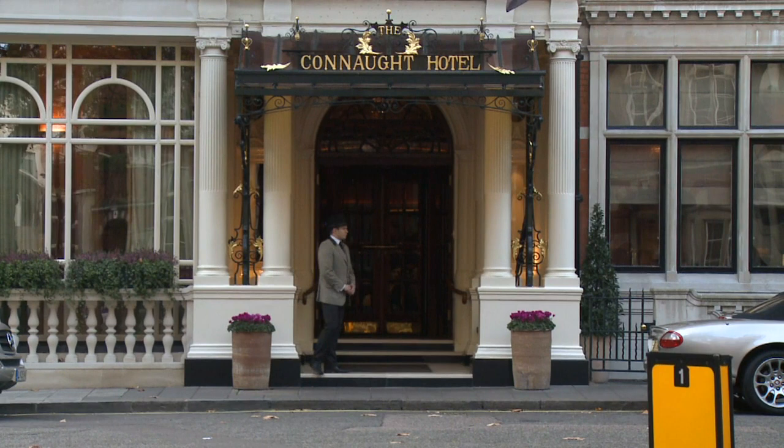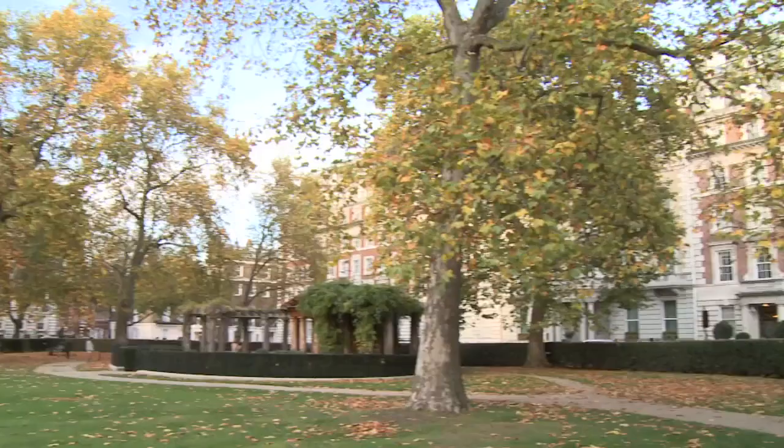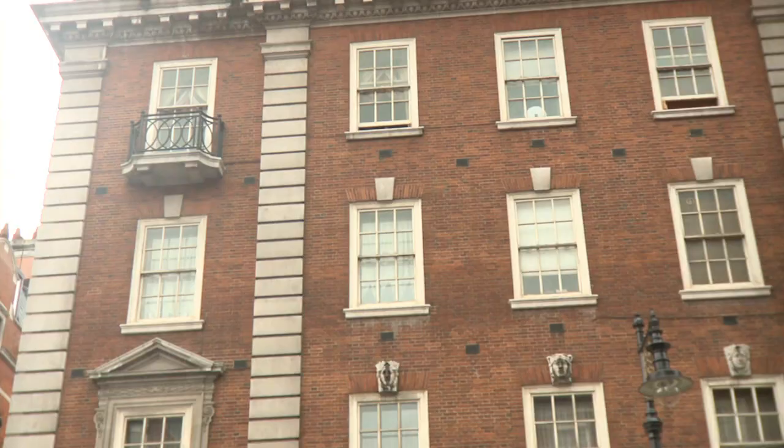This is Carlos Place, the Connaught Hotel to my right, Grosvenor Square to my left, and the buildings around here represent the second rebuilding from the original townhouses that made up the square.